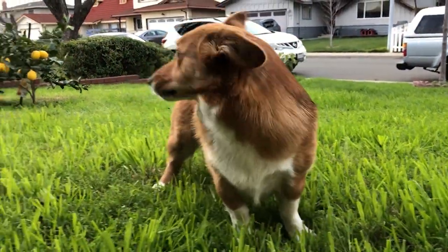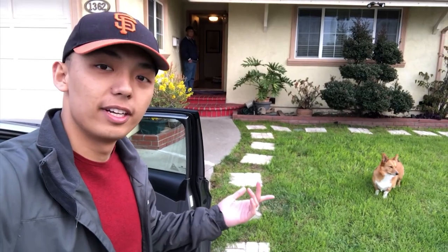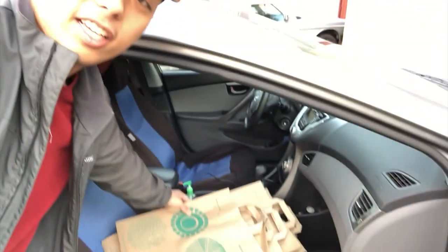Special guest — Nori! Nori, say hi to the camera. Say hi to YouTube. So this is Nori. I got these from work — usually they recycle these, so I just asked if I could take them instead of them throwing it away.